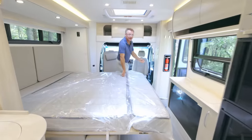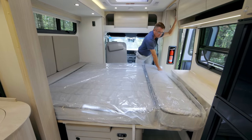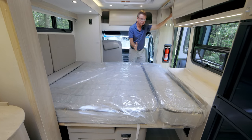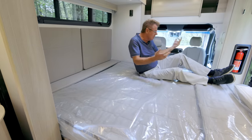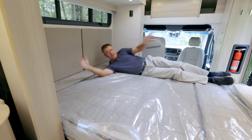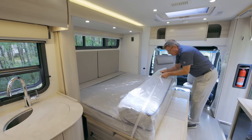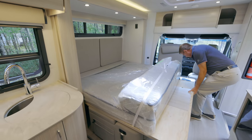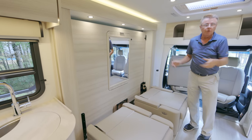People ask: can you have the Murphy bed down with the slide-out in? Yes — just have the slide-out in a little, put the bed down, and push the bed back. You still have a full 68-by-76-inch bed. So if you're at a truck stop or a Walmart where you can't have slide-outs out, you can still sleep. To put the bed back up, just push the new mechanism and up it goes.